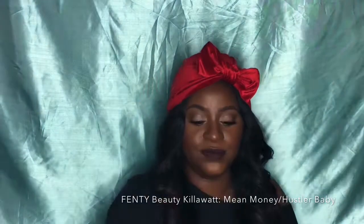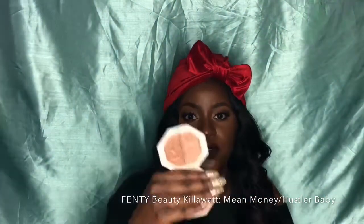My favorite highlighter is the Money Hustler from Fenty Beauty. I've already done a review on it — you can go check that out. This is my favorite highlighter out of the collection.